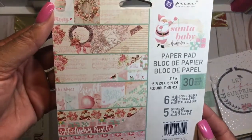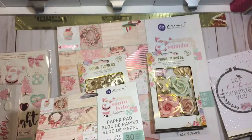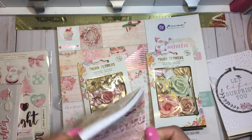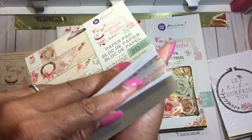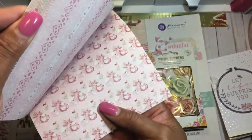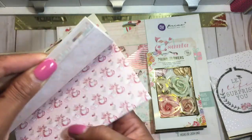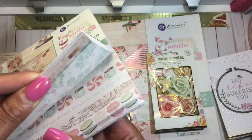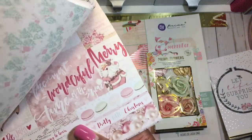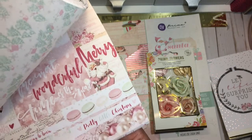I did pick up this 6x6 paper pack — it's pretty much the same papers as the 12x12. You can see the same papers in the 6x6 format. This one doesn't have foiling, but it's very pretty. The macaroons on it are oh so cute!